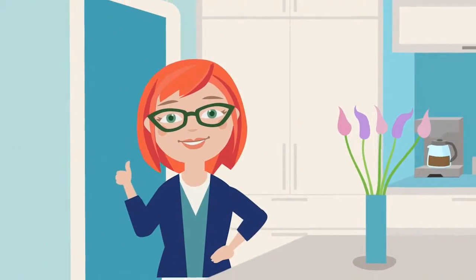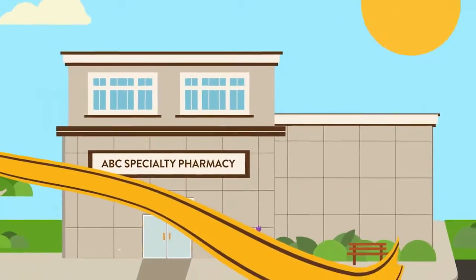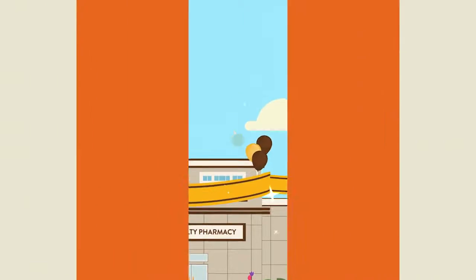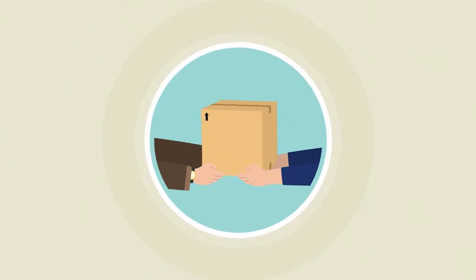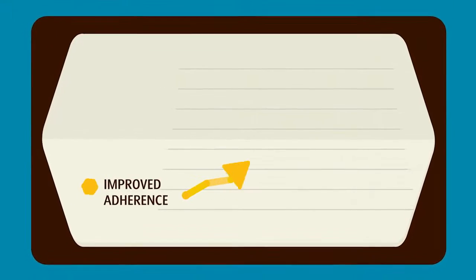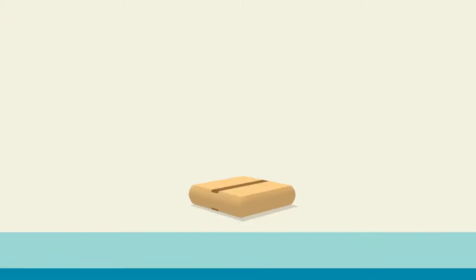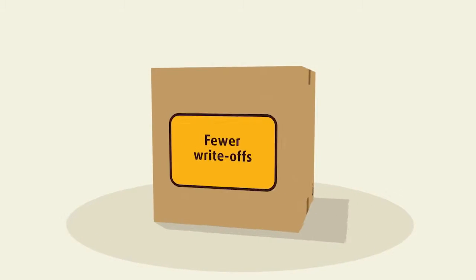Lori loves it. And here's the best part. UPS offers big advantages to the specialty pharmacy too. By getting medications to their patients on time, specialty pharmacies can improve adherence and reduce the number of spoiled medications. This means fewer reshipments and write-offs.